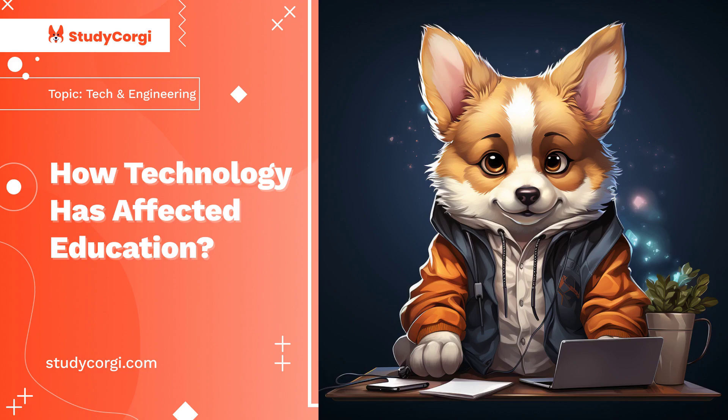Computers have developed writing skills, eased collaboration between students in various countries, aided research, and helped in solving problems that would otherwise be difficult. Computers have also improved the accuracy and completeness of information generated in educational research centers.